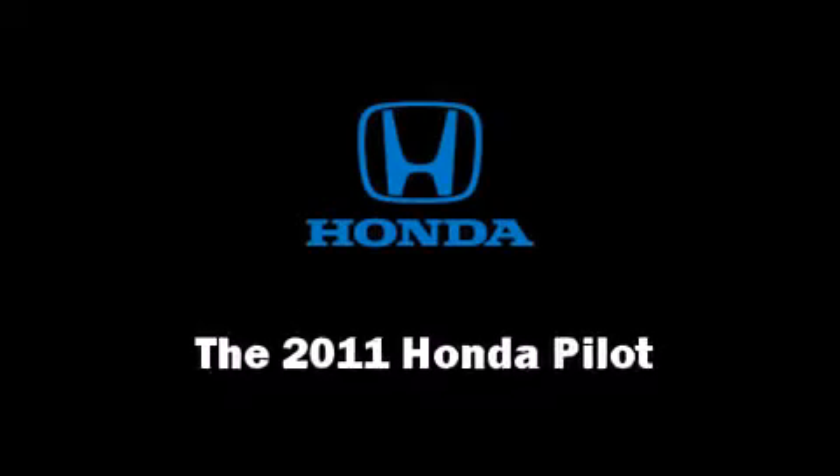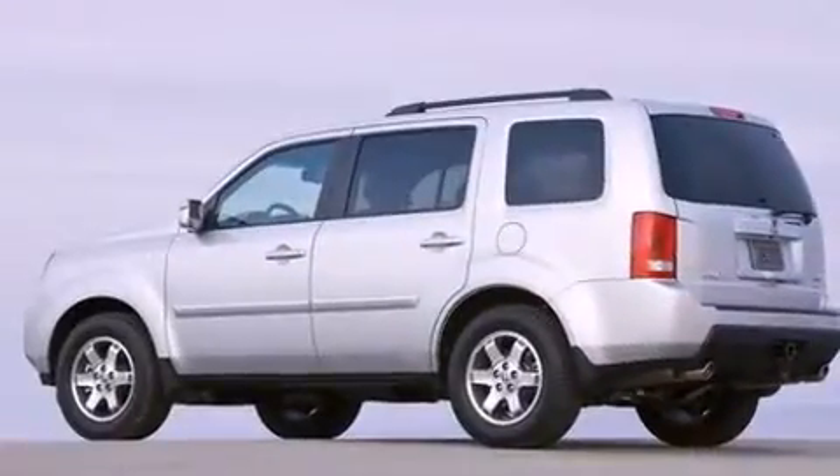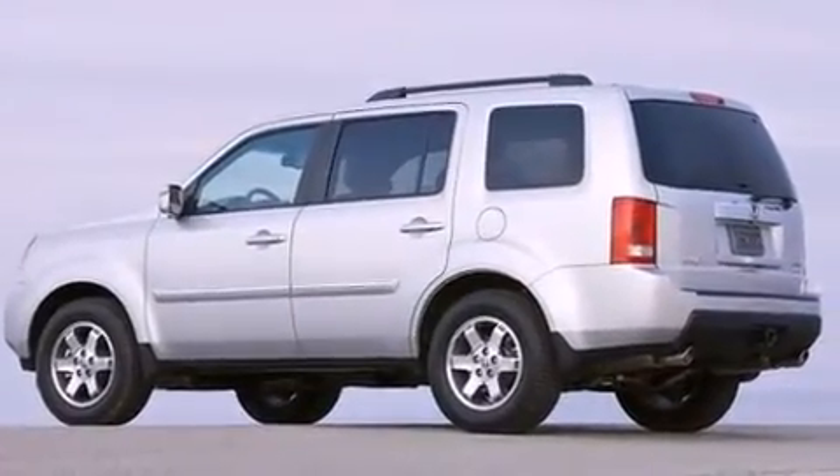Step into the 2011 Honda Pilot. It features an automatic transmission, front-wheel drive, and a 3.5-liter six-cylinder engine.